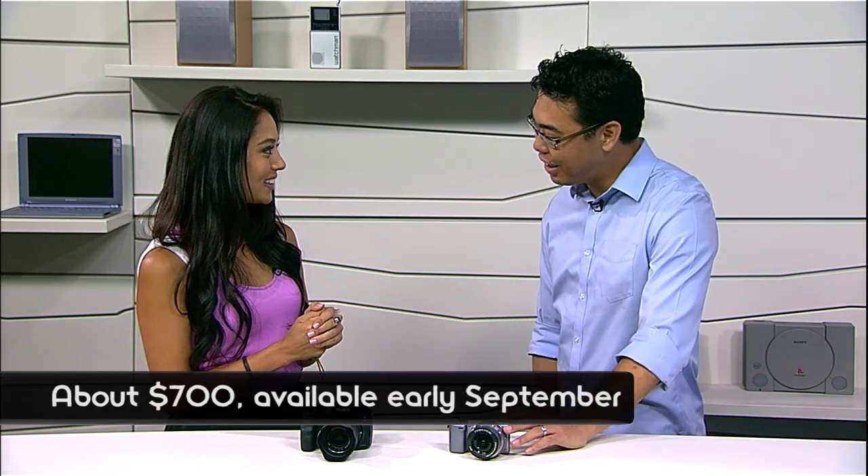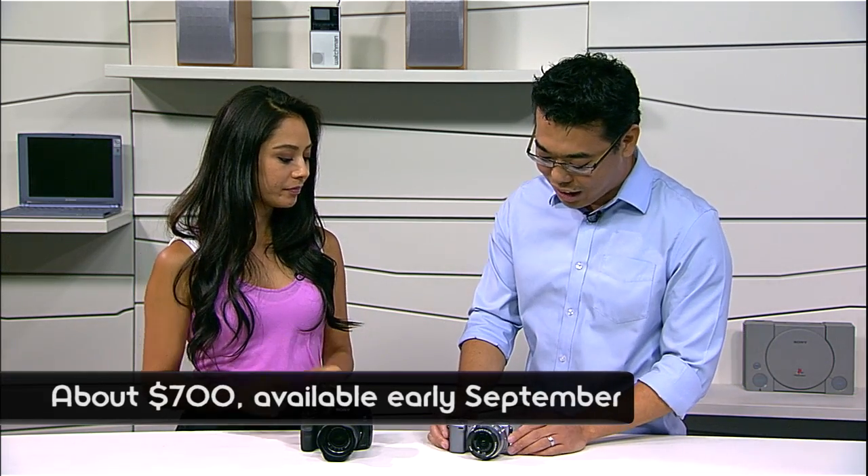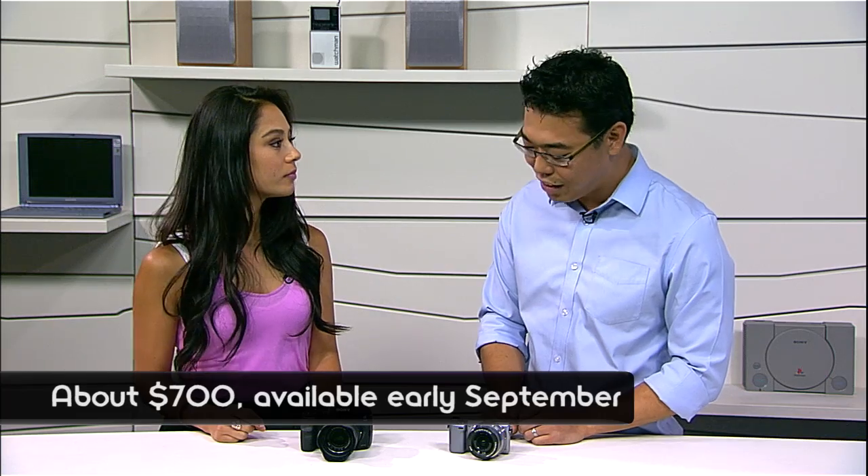So let's talk pricing and availability. The NEX 5T is $699, available immediately — you can see it in stores as early as September. All right, Kenta, thank you so much for coming by and giving us all the specs. If you want to know anything else about these cameras or anything Sony, you can check out youtube.com/signal.